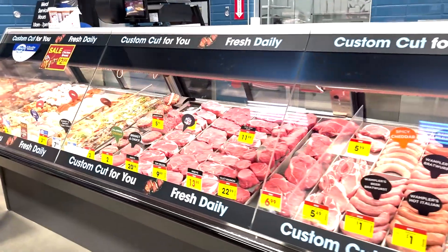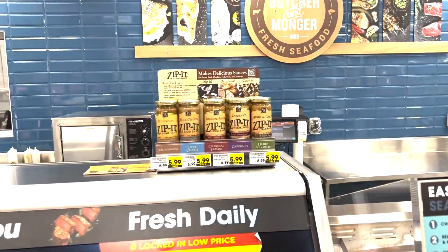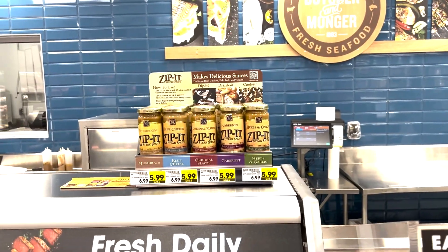Check out this amazing seafood and meat department with a wide selection of high quality and great value promotions for all your meat and seafood purchases. Zippit Sauce is featured on top of the full service counter.